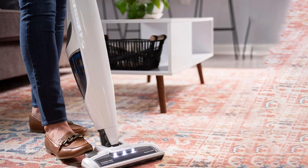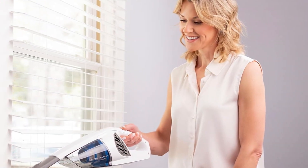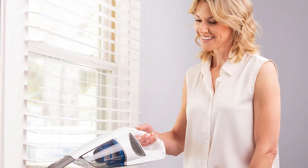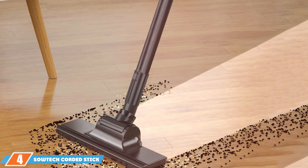With its combination of power, style, and versatility, the Kenmore DS-1030 Cordless Stick Vacuum is an excellent choice for anyone seeking a reliable, high-quality vacuum that fits seamlessly into their home.